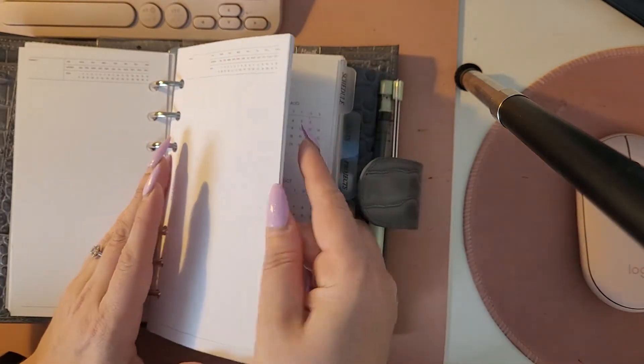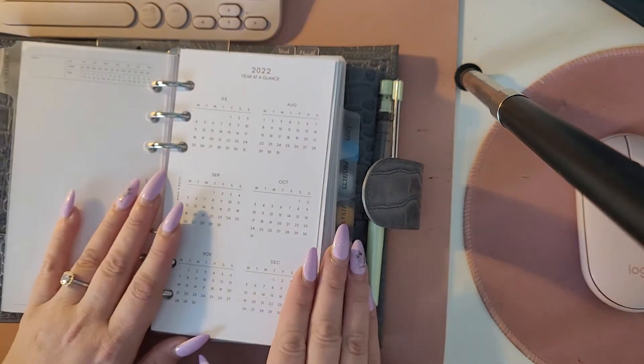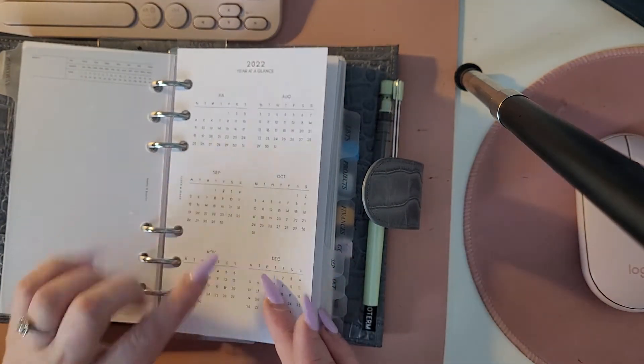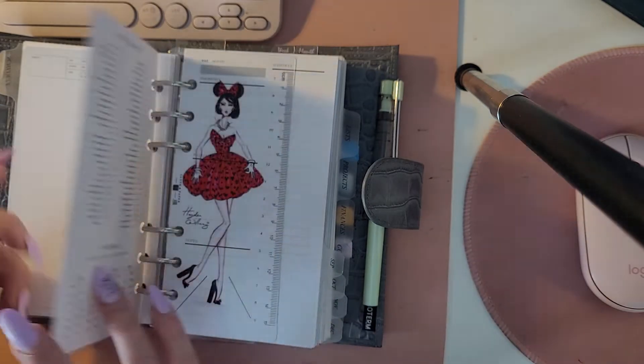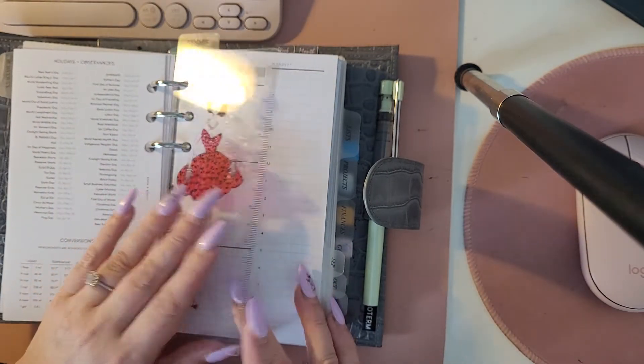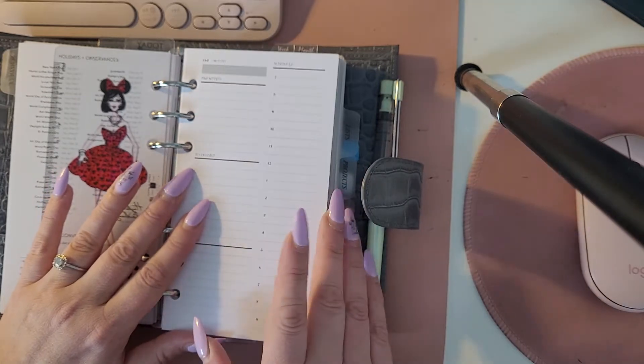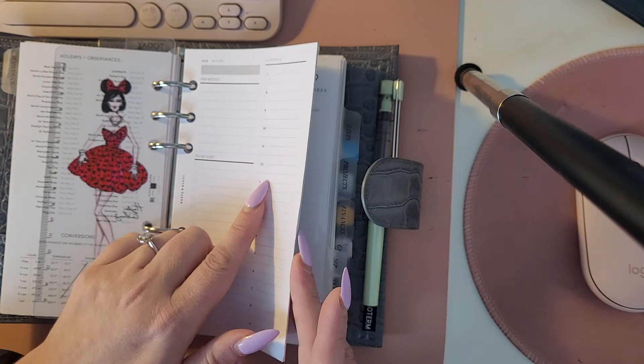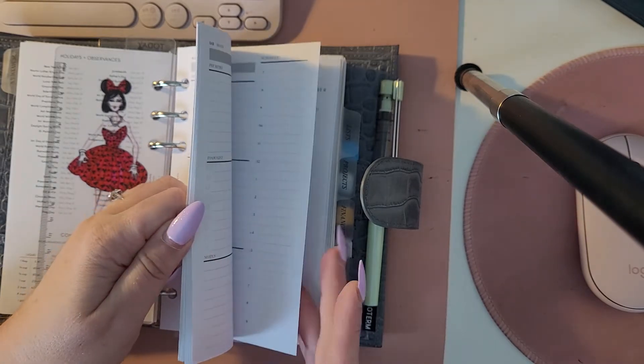Following that I have some blank notes, and then I move into my schedule. This is my year at a glance just for the second half of 2022, and then behind that I have a today ruler with my blank days. I always use blank days because I don't use them all that often — it's just handy to have blank ones when I need one.